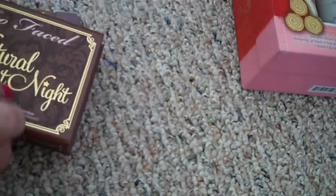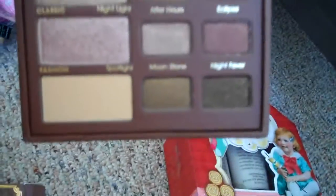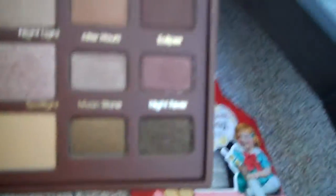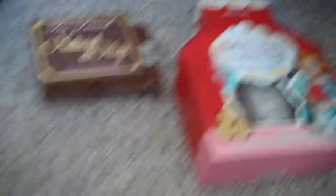Next I got the Too Faced Natural at Night Eye Palette. These colors are dark but they're pretty sparkly, and I love that they're neutral. To me, they're a lot different from most of the stuff in my Naked palettes, so I think I'll get a lot of use out of this one. I'm glad they came out with something that wasn't almost identical to what I have in other palettes.